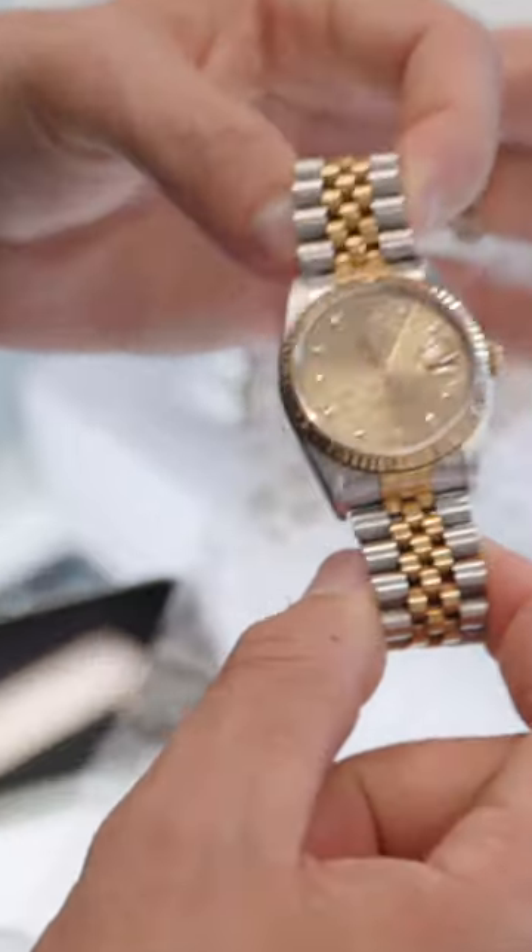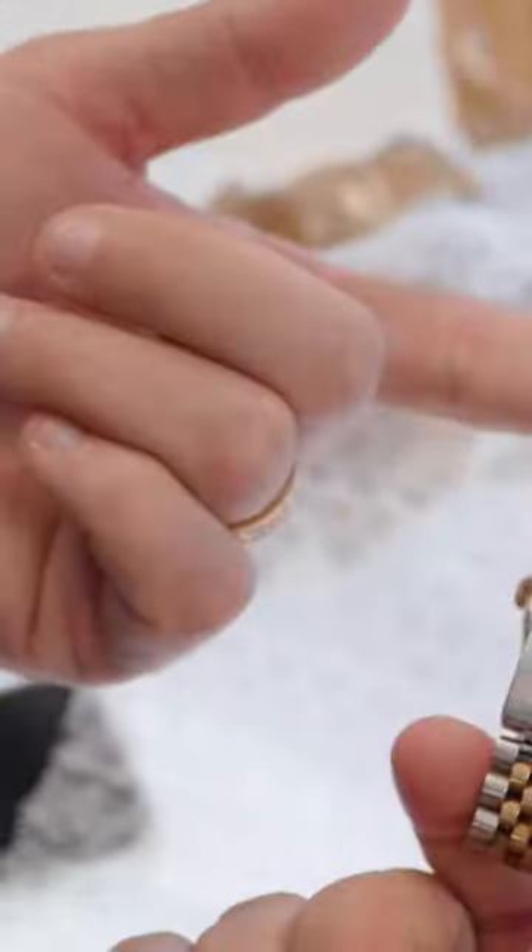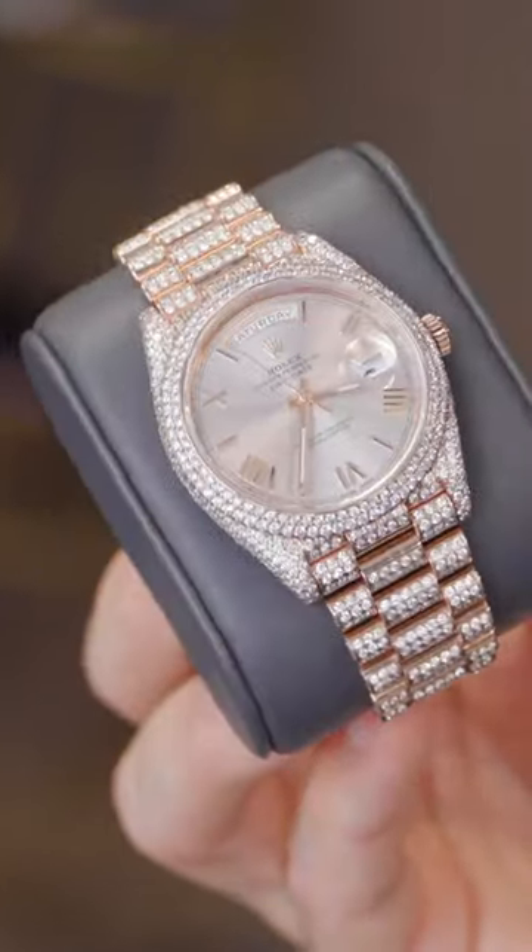Actuary Champagne, Datejust 36mm Steel & Gold, classic shape Rose Gold, Datejust 40 with a full diamond setting.